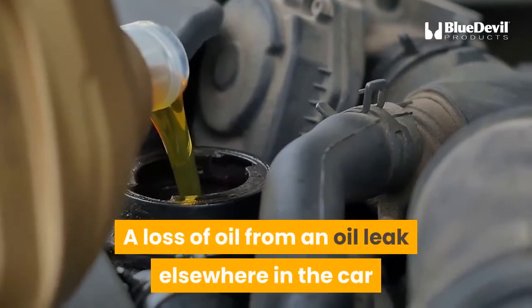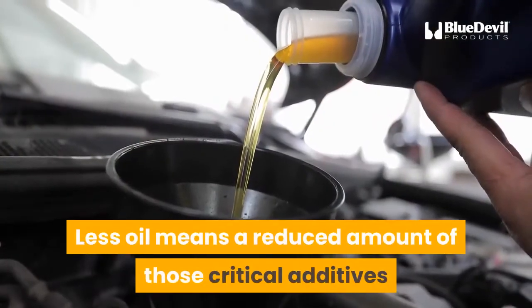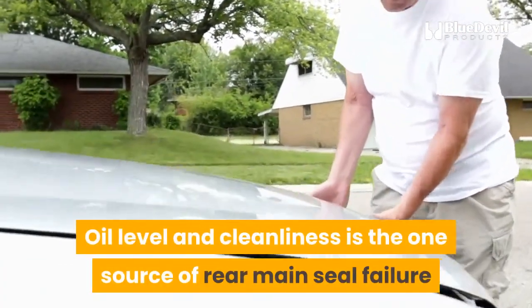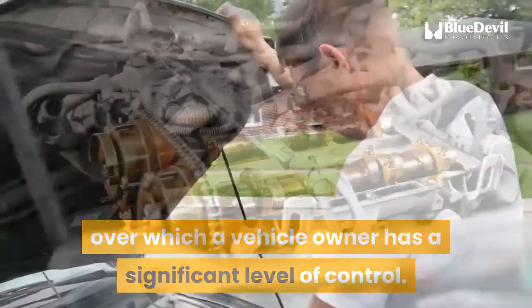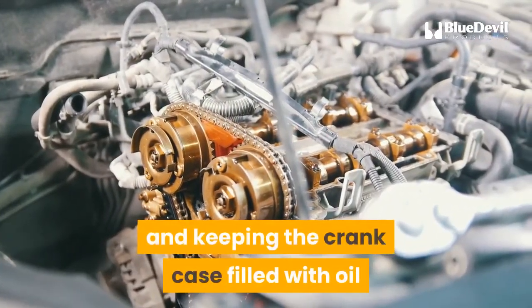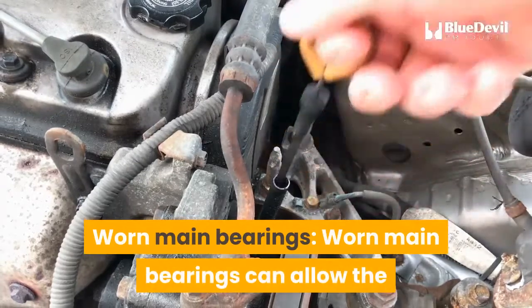A loss of oil from a leak elsewhere in the car or truck can also damage the rear main seal — less oil means a reduced amount of critical additives and eventual degrading of the seal. Oil level and cleanliness is one source of rear main seal failure over which a vehicle owner has significant control. Simply changing the oil at manufacturer-recommended intervals and keeping the crankcase filled as recommended can eliminate one potential cause of an oil leak.